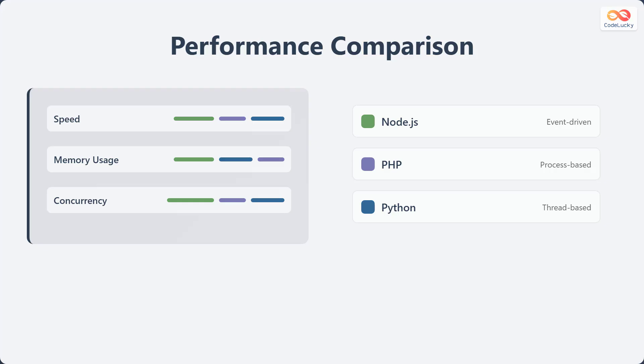Let's compare the performance of Node.js, PHP, and Python across various metrics. In terms of speed, Node.js tends to be very fast due to its non-blocking I/O model, while PHP and Python can be slightly slower. For memory usage, PHP generally uses less memory compared to Node.js and Python. When it comes to concurrency, Node.js excels due to its event-driven architecture, allowing it to handle many concurrent connections efficiently. PHP uses a process-based model, and Python uses a thread-based model, both of which can be less efficient at handling high concurrency compared to Node.js.